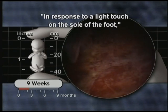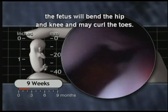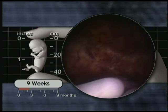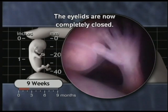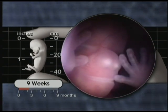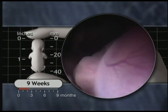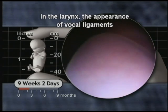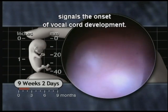In response to a light touch on the sole of the foot, the foetus will bend the hip and knee and may curl the toes. The eyelids are now completely closed. In the larynx, the appearance of vocal ligaments signals the onset of vocal cord development.